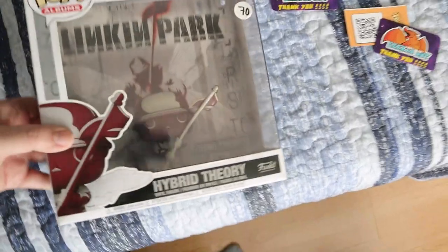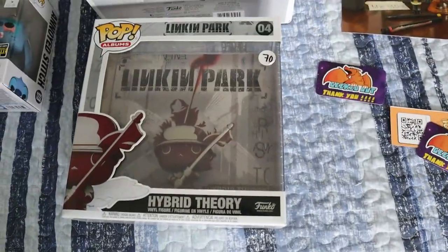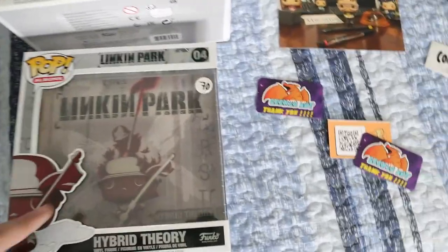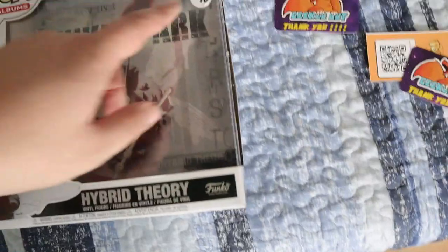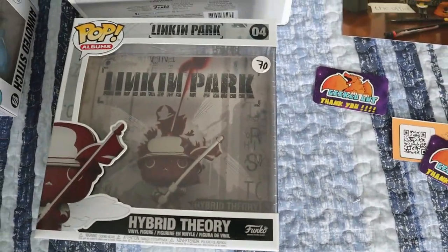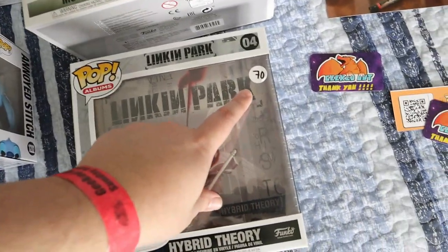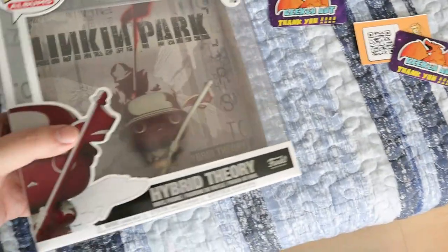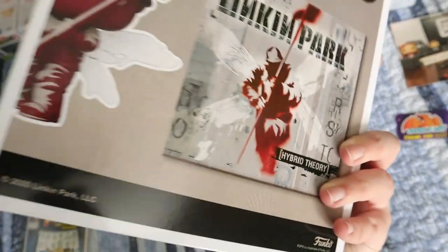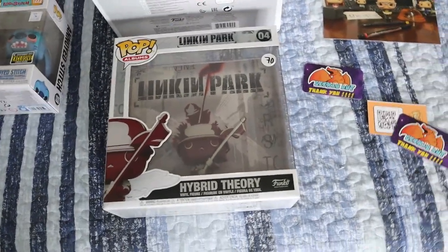The last thing we picked up was a Linkin Park album Funko — specifically Hybrid Theory. It was the only one at the entire convention. Amazon is selling it for ridiculous prices. It was originally priced at $70 and I didn't feel comfortable paying that right away. We walked around and came back at the end since it was still there. We offered $50, he countered at $55, and we took it. A $70 Funko for $55 is amazing and right around what it's worth.